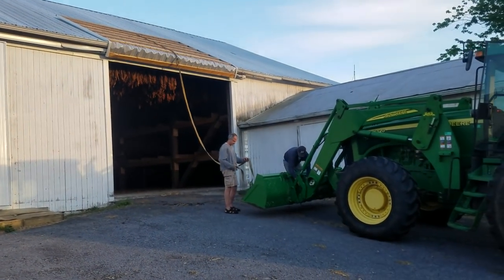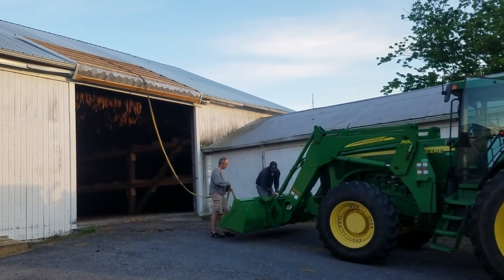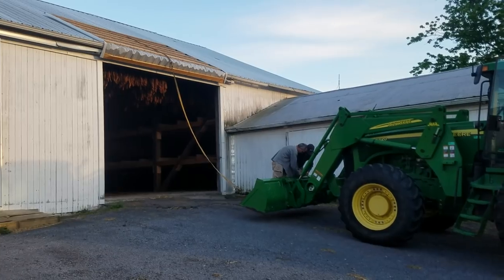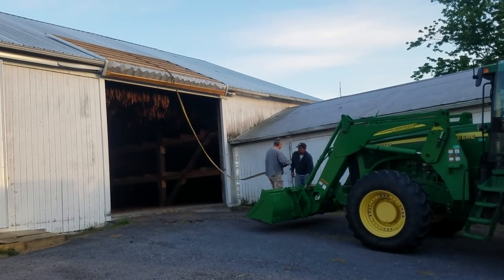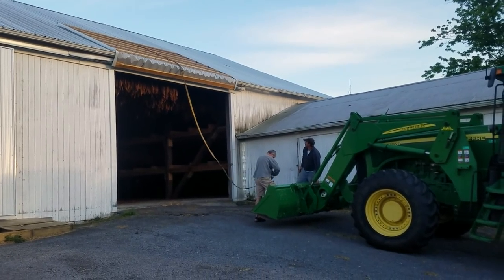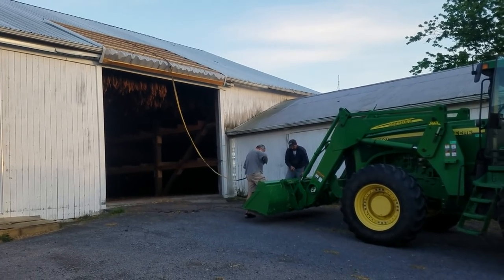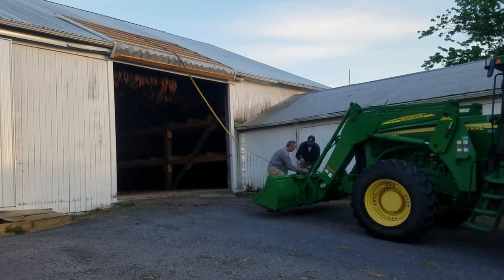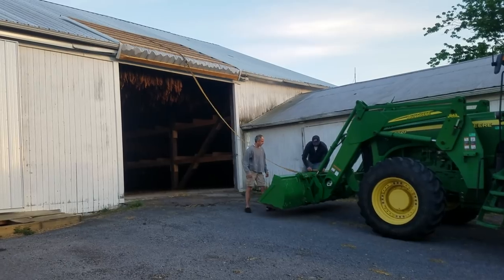We got a little help here with our little issue that we told you about earlier. For those of you who didn't see the live stream, it is still up — you can go back and watch it. Somehow, we're not sure how or why, the sliding barn door got flipped up around. I'm guessing there was some kind of wind that came through, although it was fairly calm here today. I don't know if there was a little swirl or negative pressure or what built up in the barn, but it was closed and somehow it got blown up on top of the roof.